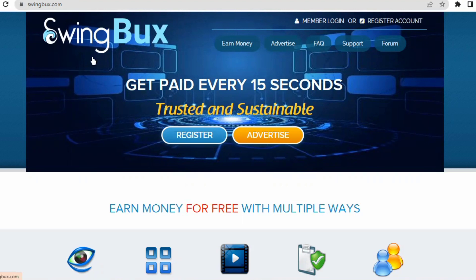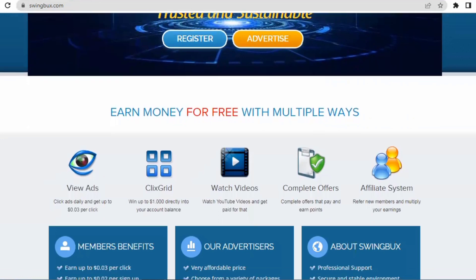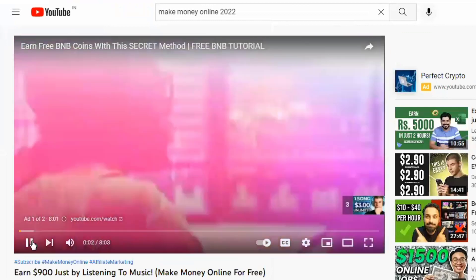I'd like to introduce you to swingbucks.com, which is a fresh new website. As you can see, you can get paid every 15 seconds on this website, and there are a variety of videos and channels that you can watch to make money online with their earning potential being limitless.